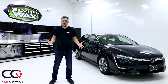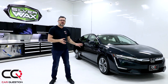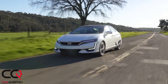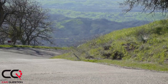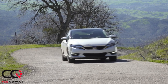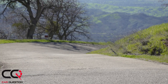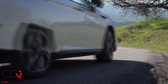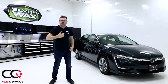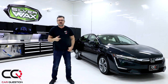The design of an electrified vehicle is built to minimize wind resistance, making it more fuel efficient and extending the electric range. Overall, I think it looks good — not bad at all. The interior video is coming next, so subscribe to Car Question, give a thumbs up, and let me know what you think in the comments below. Take care!